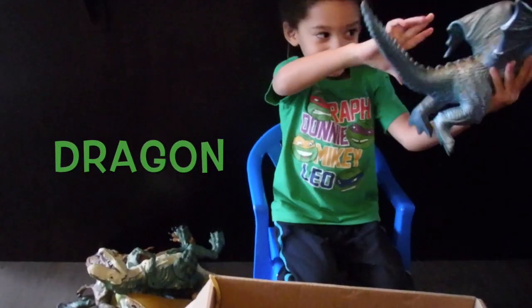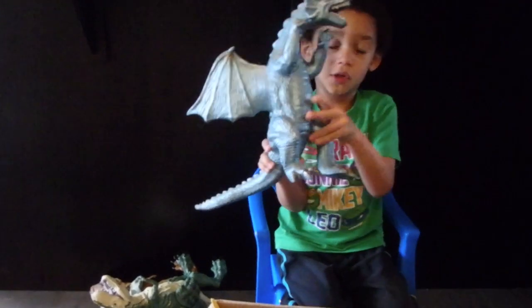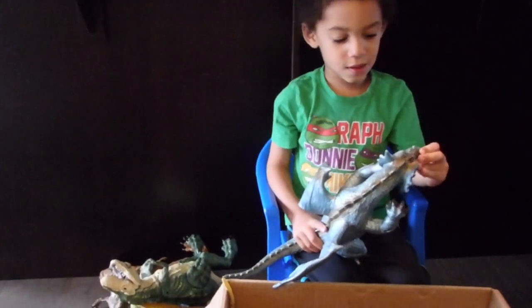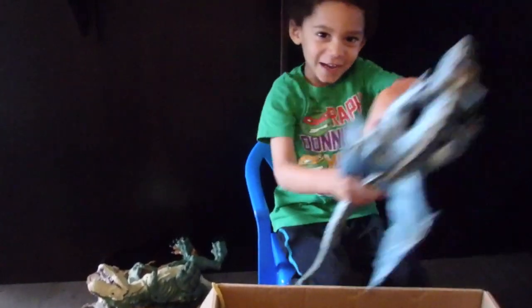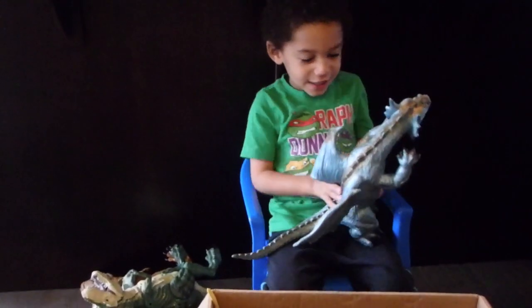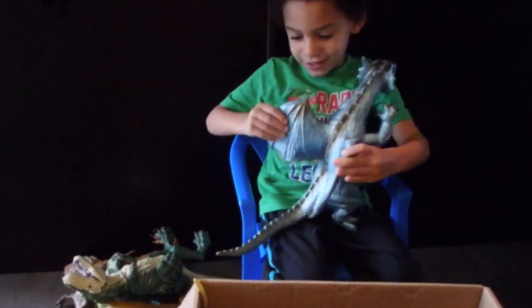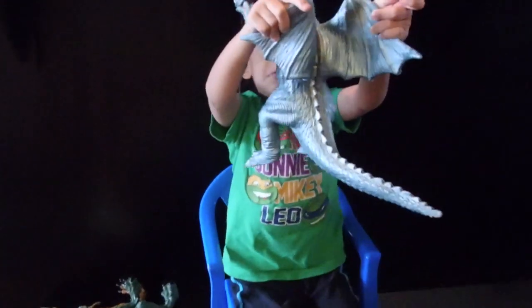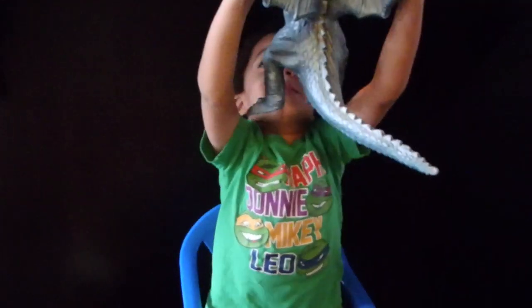The dragon is not a dinosaur. Why is he in the box? It was a stegosaurus. And the dragon can flap his wings. Can he flap his wings? Yeah, with some help from you. He's flying away.